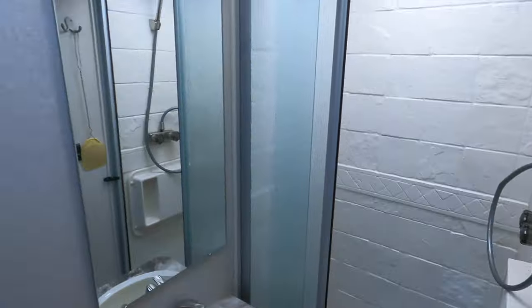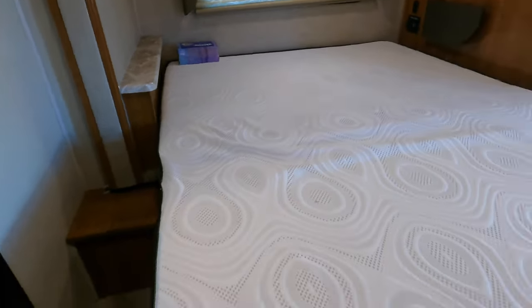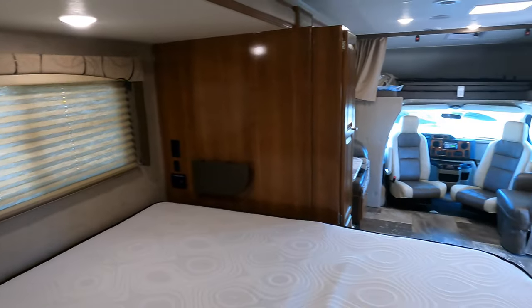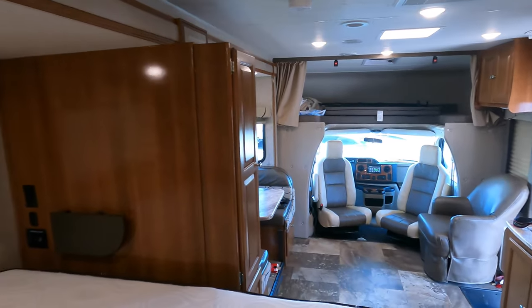And a very usable bathroom. Nice walk-around bed — a lot of these short motorhomes don't have a walk-around bed, and that is kind of the number one complaint from people that have shorts: they want a bed they can get in easily. Then there's a walk-in closet in the back.